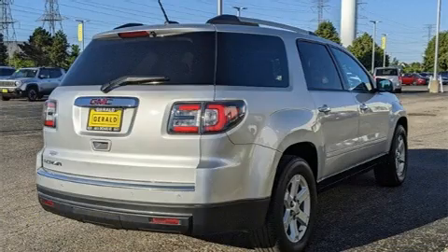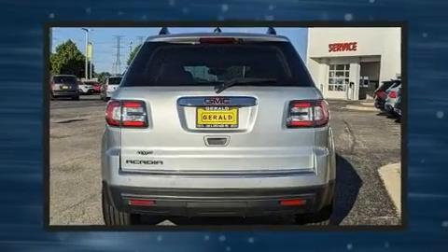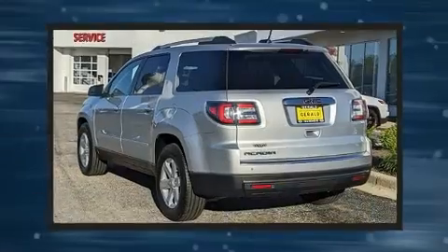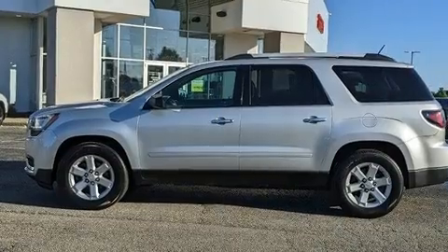It's equipped with tons of terrific amenities that won't break your budget, like power windows, mirrors, and seats, delay-off headlights, a trip computer, front and rear air conditioning, remote keyless entry, and more. Third-row seats provide an even greater maximum passenger capacity.